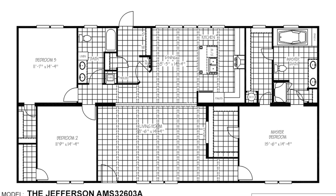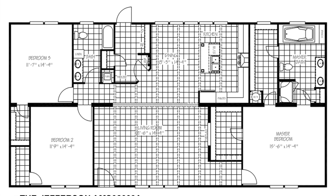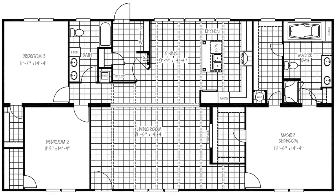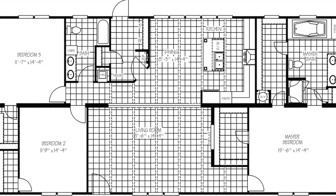So before we head into the home, I want to show you the floor plan real quick. Right when you walk into the living room to the right, you have a fireplace and then the master bedroom is right behind that living room. And then if you walk forward, you'll get to the dining room and the kitchen, and also to the left you have a second and third bedroom with a bathroom.